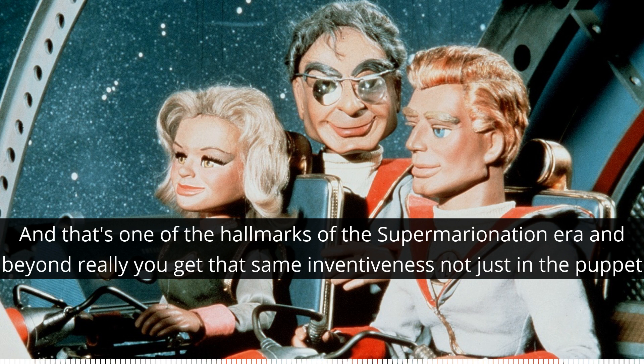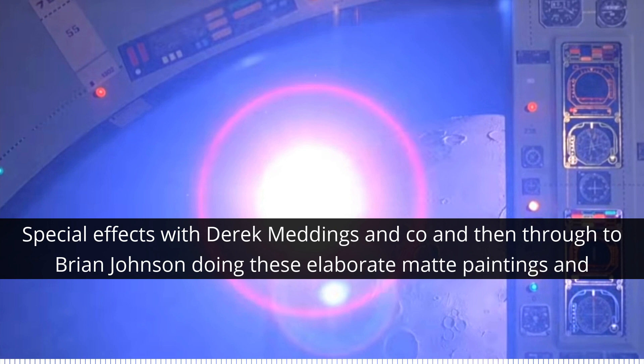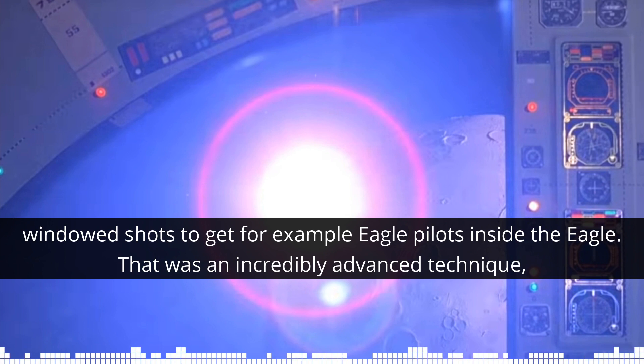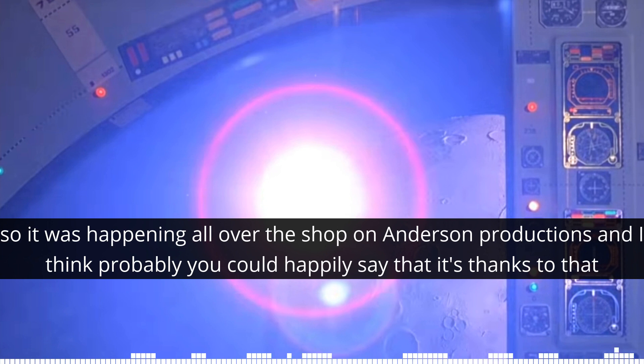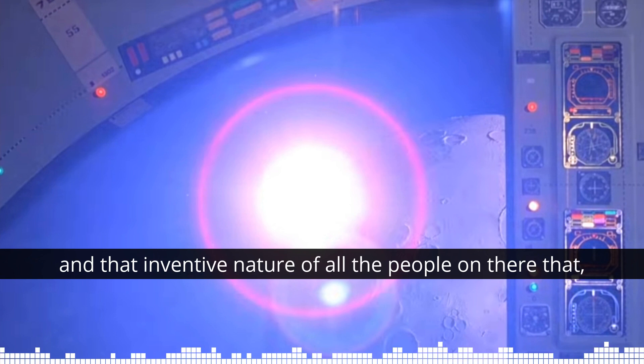That's one of the hallmarks of the Supermarionation era and beyond, really. You get that same inventiveness not just in the puppet workshop, but across to special effects with Derek Meddings and co., and then through to Brian Johnson doing these elaborate matte paintings and windowed shots to get, for example, eagle pilots inside the eagle — an incredibly advanced technique. It was happening all over the shop on Anderson Productions, and you could happily say it's thanks to that creative spirit that film and TV special effects are where they are today.